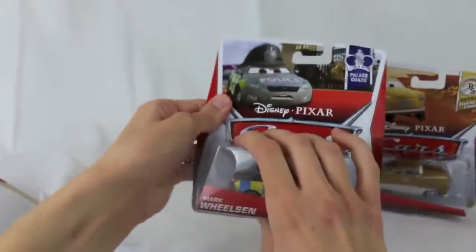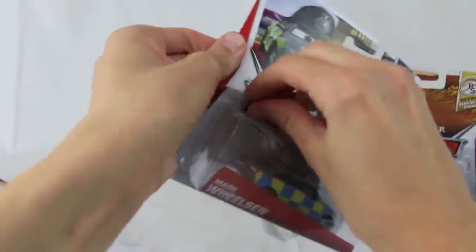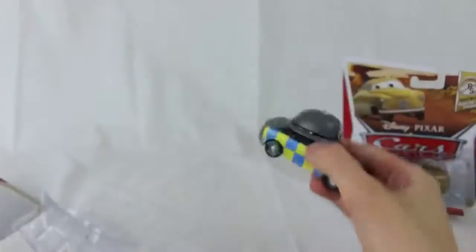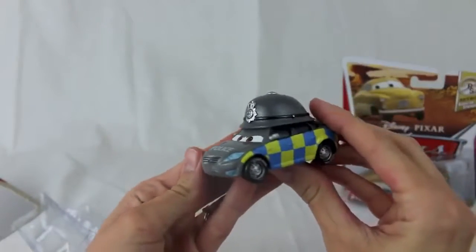Now I'm going to open up Mark Wheelsen, and he's another car that you can get from the Kmart Day. Since some stores have already put the special cars on the shelves ahead of Saturday, you might want to call your local Kmart store and make sure that they are celebrating the event.